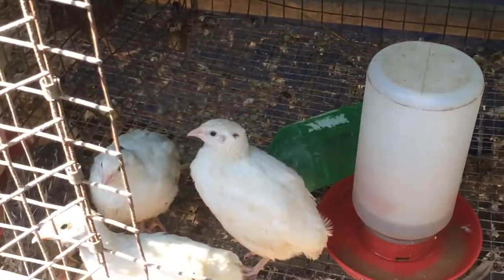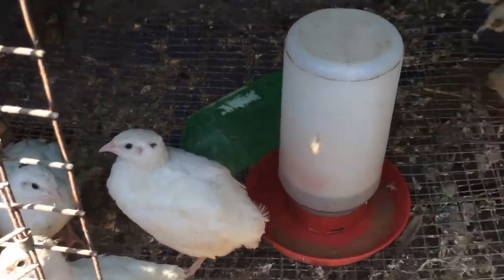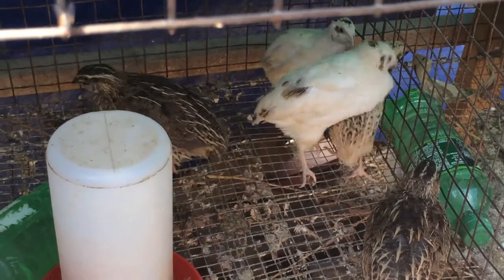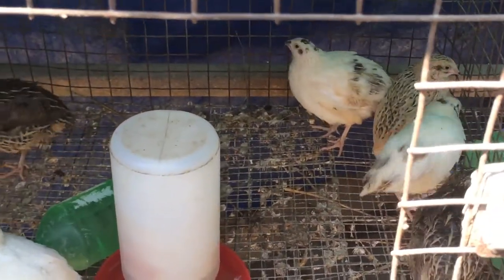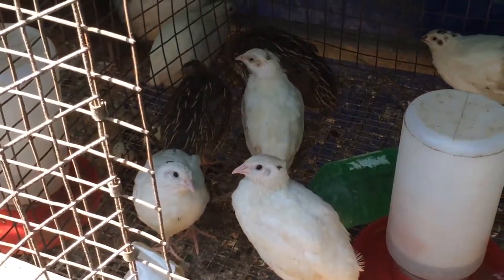I used to keep some breeders in the wire bottom cages but kept having issues with bumblefoot. So I decided to move all my breeders to the solid floor and just keep my grow-outs in the wire bottom cages.